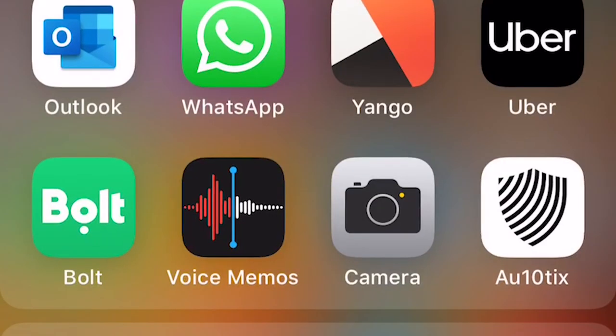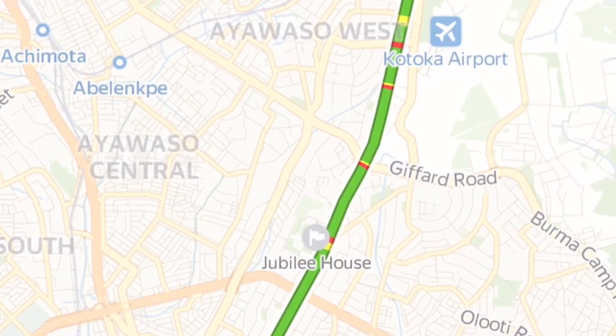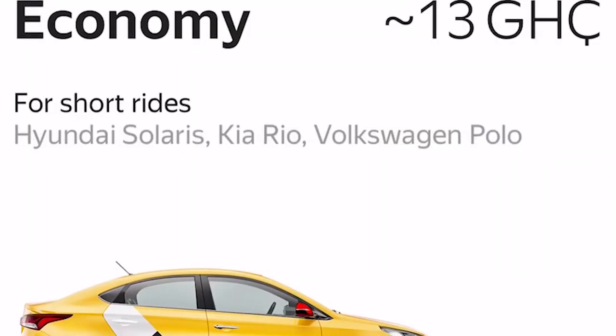Unfortunately Yango has just one type of car — economy — and they even describe the kinds of cars you should expect: Hyundai Solaris, Kia Rio, Volkswagen Polo and similar. They don't have any other car type in Ghana, at least. If you're in another country where Yango has different types of cars, let us know in the comments.